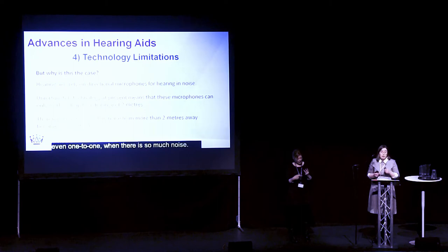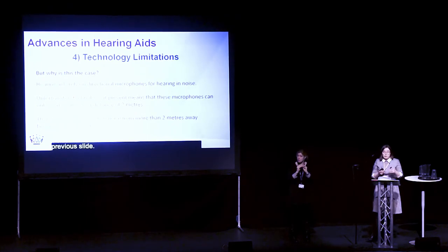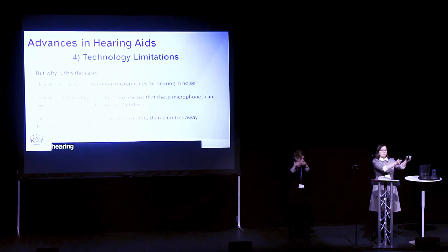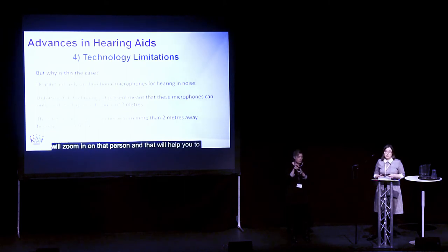But why do people come to me so often with these problems? It's because of the directional microphones. Directional microphones aim to focus on the person you're trying to speak to. In the past, hearing aids were designed to pick up everything around you, 360 degrees. But nowadays, hearing aids have been developed to zoom in on the person you want to hear. That will help you to hear when you're speaking one-to-one with somebody. But unfortunately, directional microphones only work over a two-metre distance. So if you're trying to talk to someone further away, the directional microphone will not focus on that person and will still pick up all of the sound around you — making it really difficult to focus on that person speaking.